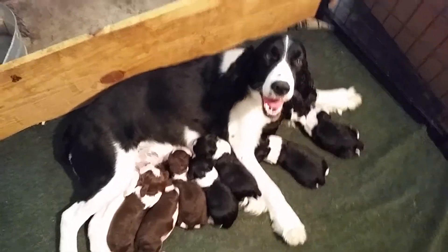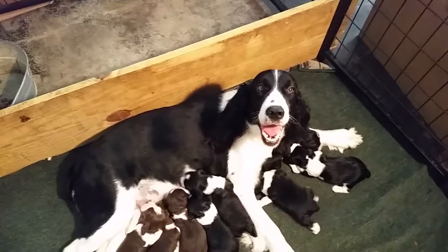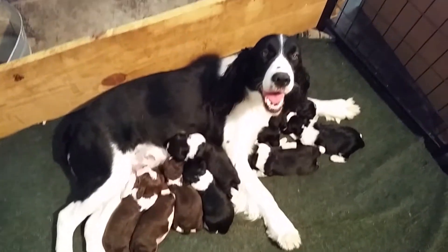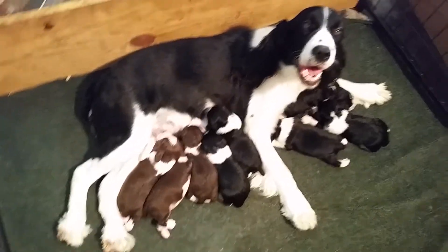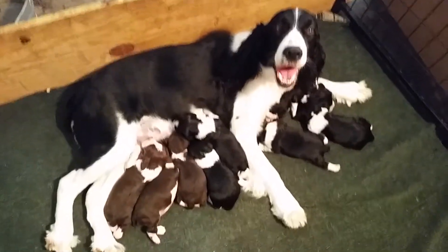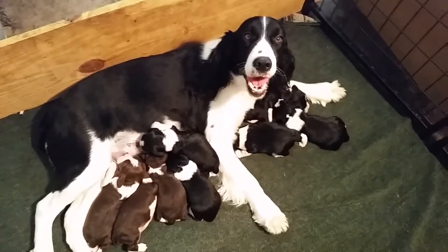Hello from TexasSprings.com. This is Texas Springer's Lady Belle. She had a litter on June the 6th. She had both liver and white and black and white because the dad is liver and white, so that's why you're seeing two colors here.